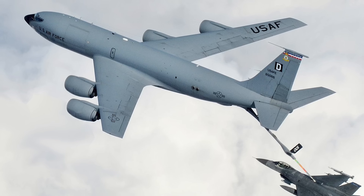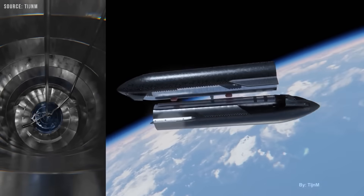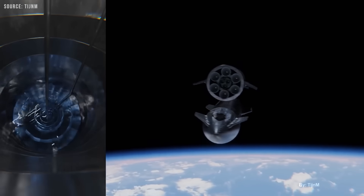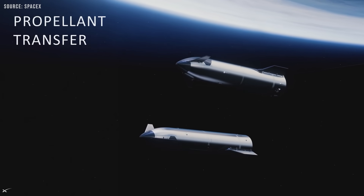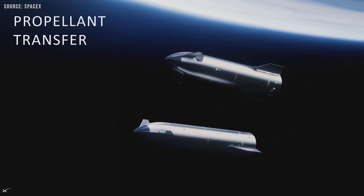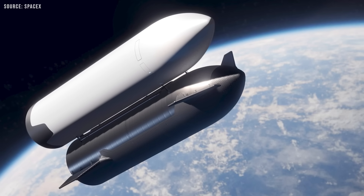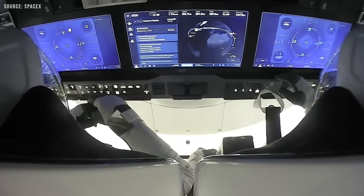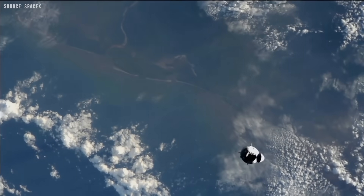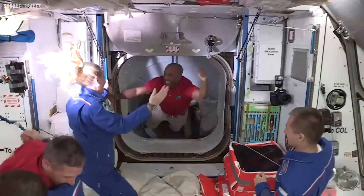According to Musk, this is similar to aerial refueling for airplanes, but in this case it's orbital refilling of rockets, which has never been done before. The video shows two Starships autonomously docking belly-to-belly while orbiting a few hundred miles above Earth. This kind of maneuver is highly complex, but SpaceX can draw on its experience with Dragon capsule dockings at the International Space Station, which rely on similar laser navigation systems and mechanical docking mechanisms.